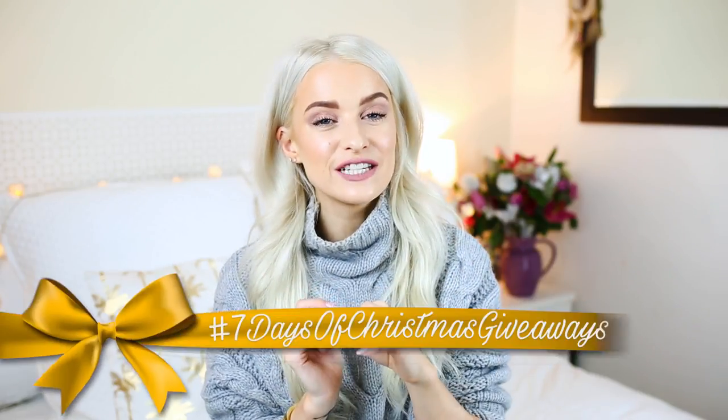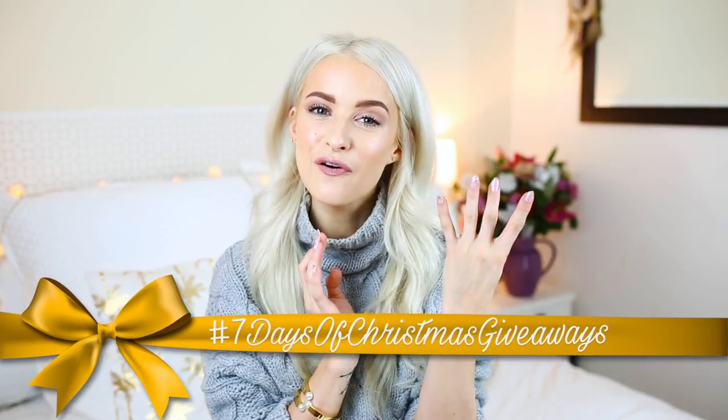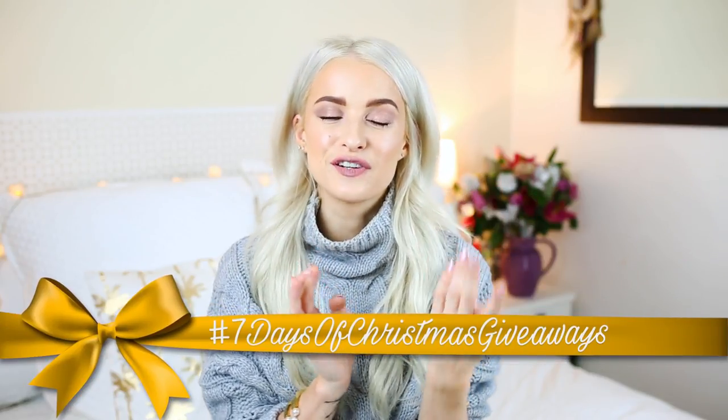Hello guys and welcome back to a November favourites video. I didn't really want to miss this because I've been really enjoying doing these monthly favourites and new-in products. I thought I'd make sure I did one for November, although it's a little bit late. Make sure you stick around until the end to see what's in store for the fourth giveaway in my seven days of Christmas giveaways. So this is going to be everything I've been loving since my last favourites, probably about six weeks' worth, and I've got quite a bit of clothing to show you.